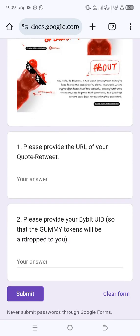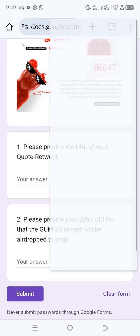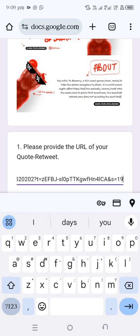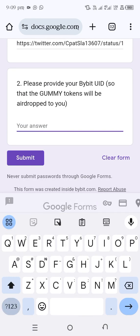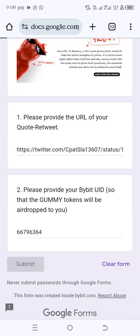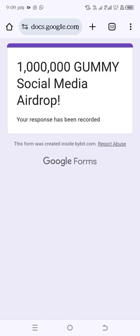Head back to the form link and paste the Twitter link you just copied. Then enter your Bybit UID and tap Submit. That's basically all. If you are one of the winners, I'll let you know when they start distributing — it's presently worth about $138 USDT. You can be one of those lucky winners, and if you win, please let me know.